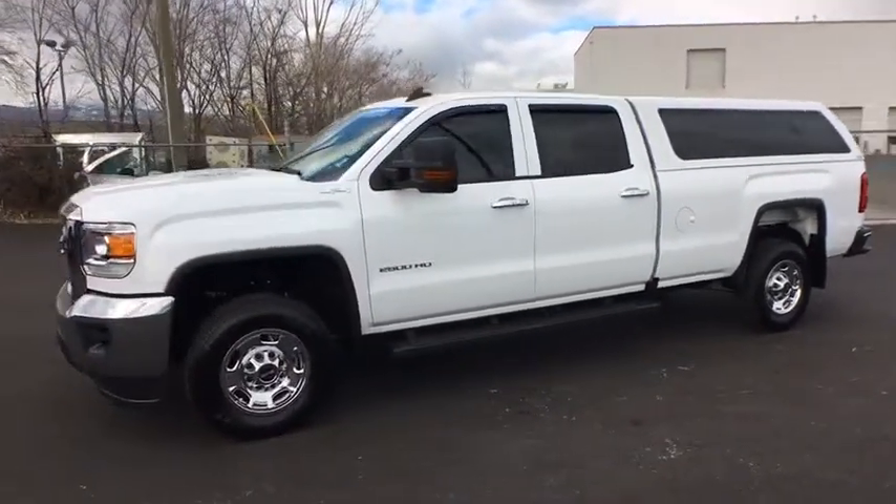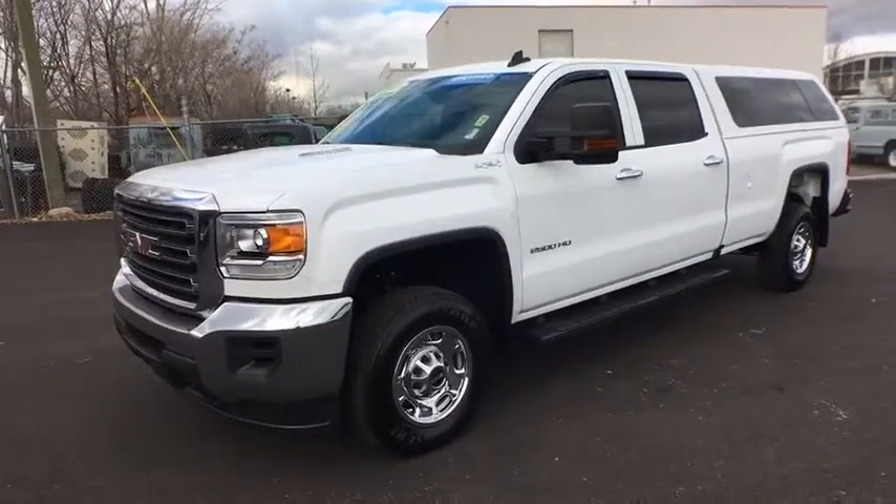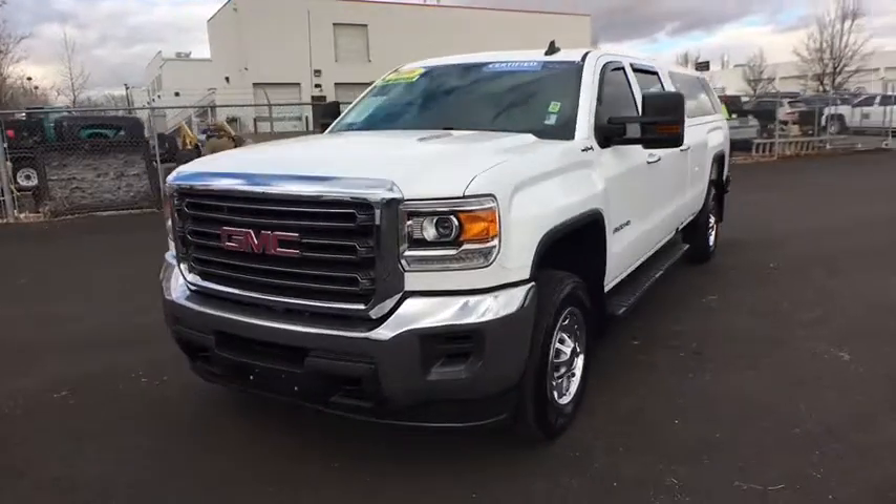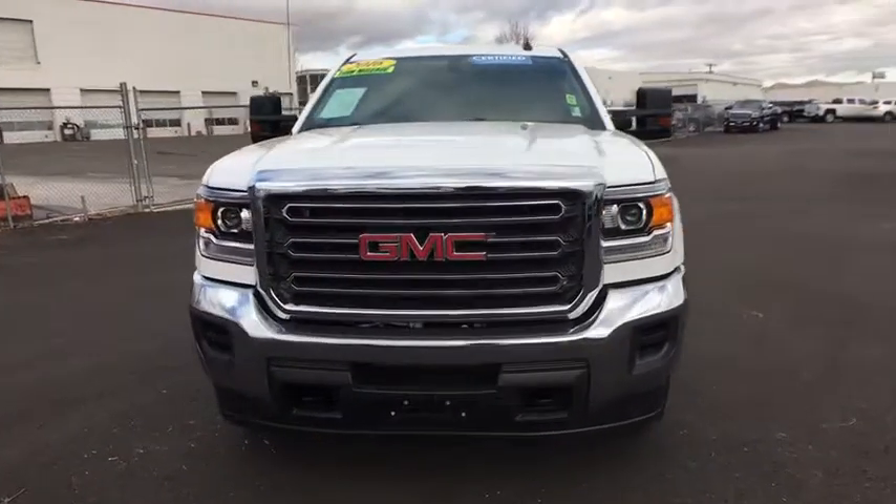Rear head airbag, daytime running lights, cloth seats, split bench seat. This vehicle is Carfax certified one owner and qualifies for Carfax buyback guarantee.